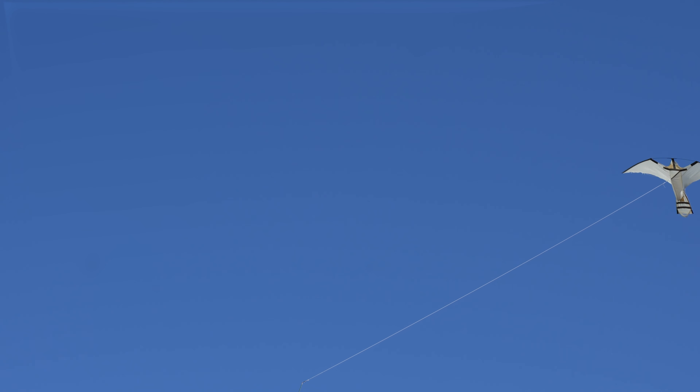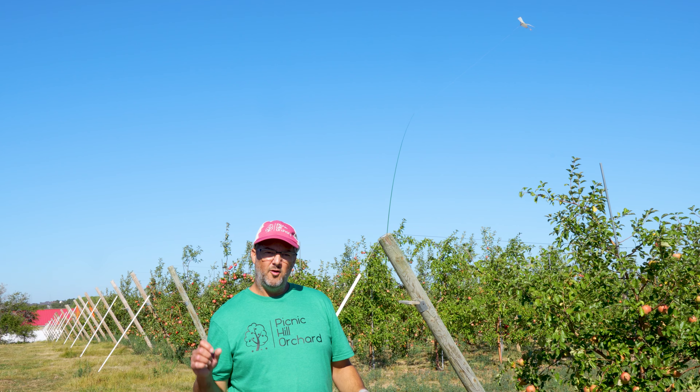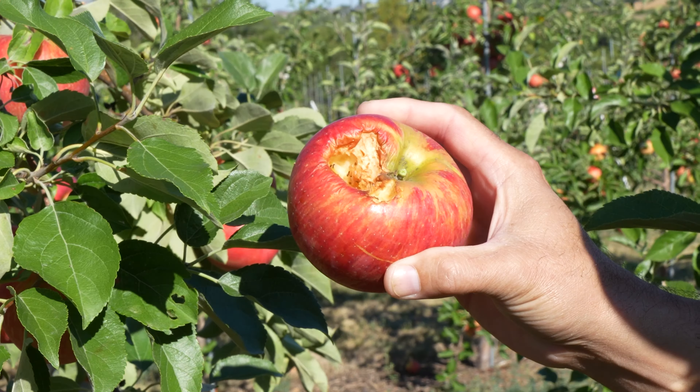Behind me you can see my pet bird, Harry. He helps out at the orchard trying to scare away all the little birds. It's actually just a kite connected to a string, but it's shaped like a big predator bird. So when little birds come into the orchard to peck holes in the apples, they see Harry flying around, get scared off, and fly away.